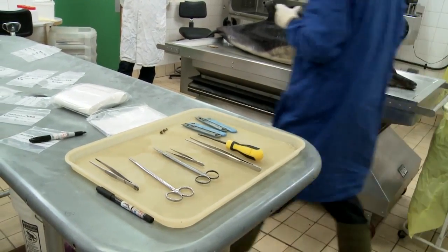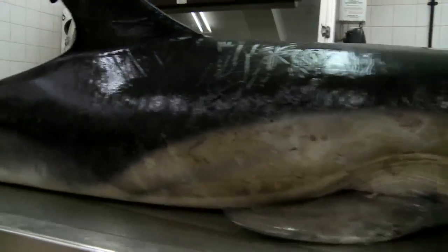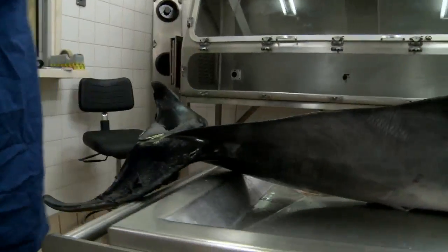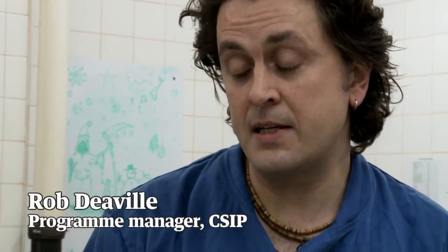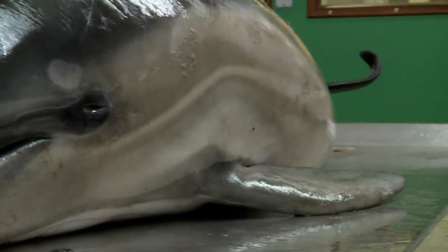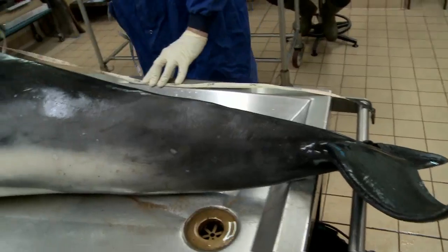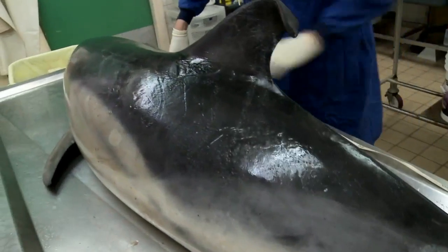What we have here is probably a juvenile female common dolphin. It stranded alive on a beach in Woolacombe in North Devon on the 3rd of December. We obviously know why it died — it was euthanized following assessment by a local vet. But the underlying reasons for its stranding, that's why we're here today. Strandings give us a unique opportunity to try and learn more about them, as they're so hard to study in the wild.